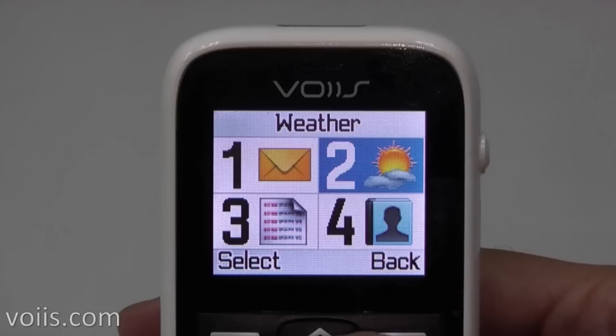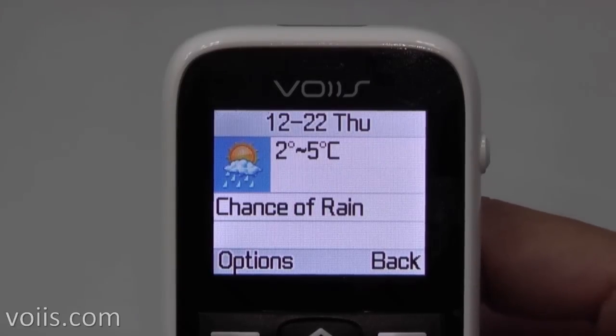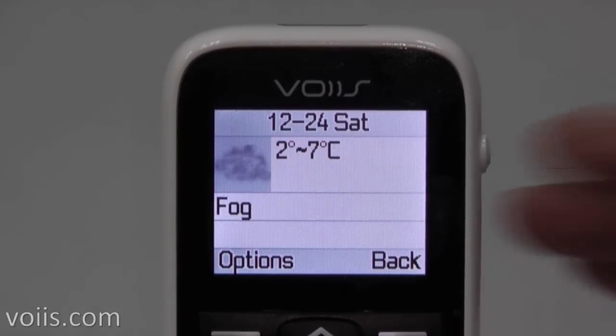Here's another unique feature of the phone: the weather station. It's not offered by any competitor in the market at the moment. You can check the current weather condition and the forecast of the upcoming three days on the phone.